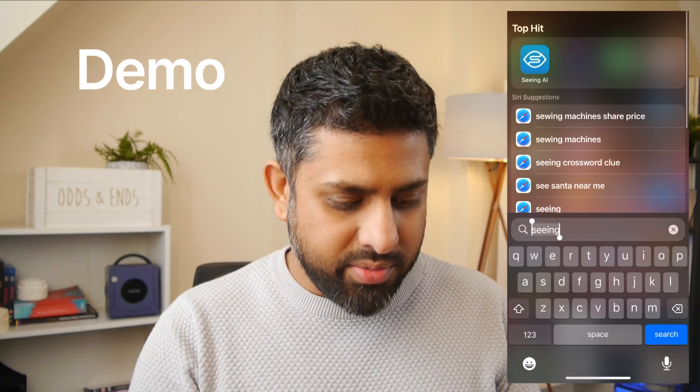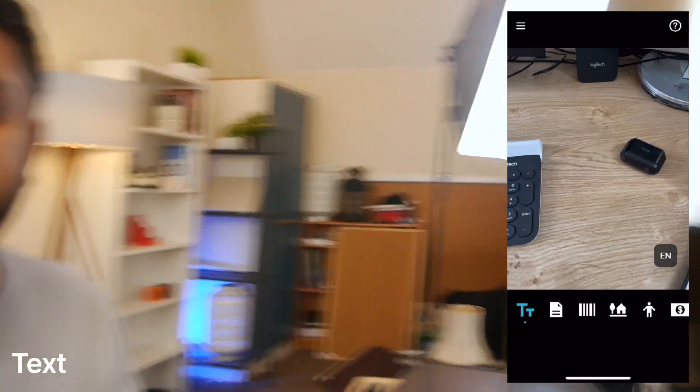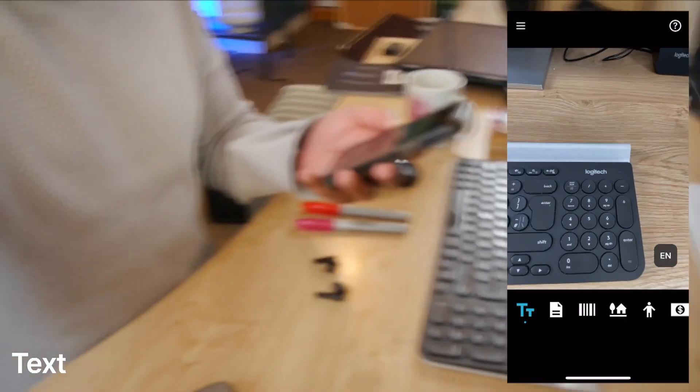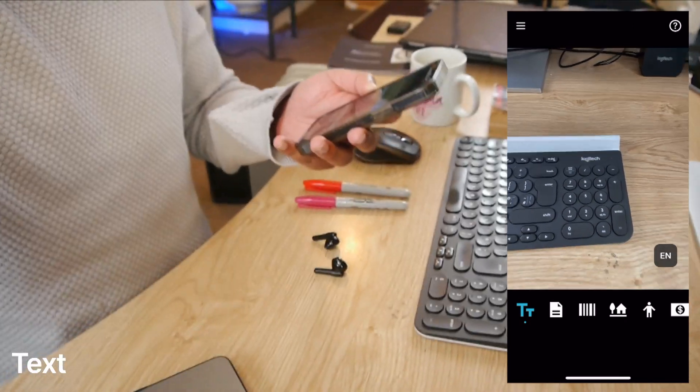I thought I'd give it a go. I've just downloaded it, so this is going to be my first look and first test of how you use it. It's already talking! I'm going to turn my camera and I've got some items to test.